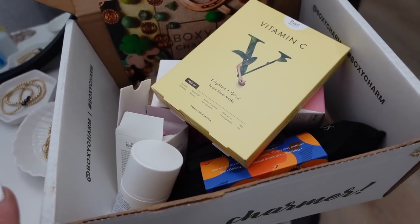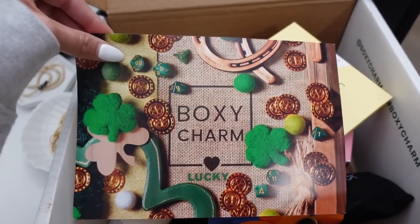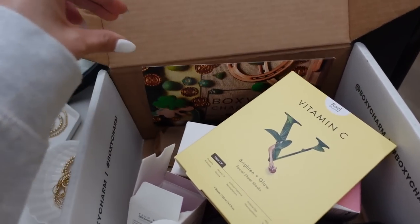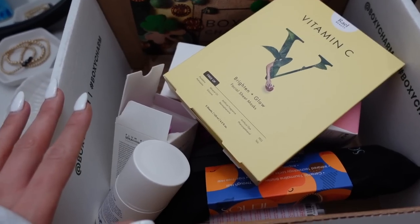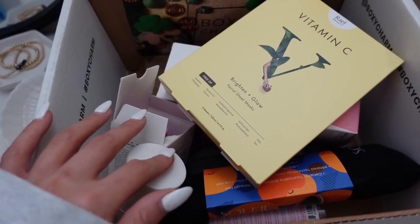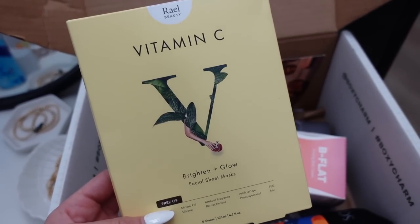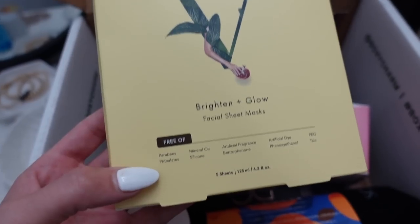A little bit later — I got my BoxyCharm in the mail and I thought I'd do a little unboxing. I upgraded to the BoxyCharm Luxe this month because they had a deal where you could get it extremely discounted. I've been super happy with BoxyCharm the last several months — the products feel so worth it. When I look them up on Sephora they end up being like 30 or 40 dollars each, which is less than what I paid for the whole box. I already ripped it open because I was very excited.